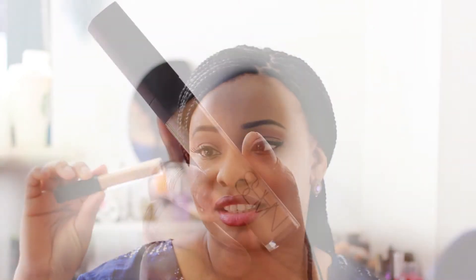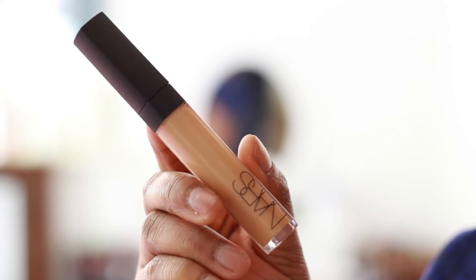I also picked up the NARS Radiant Creamy Concealer, obviously, because it's one of my favourite concealers. I don't have as much use for it anymore since the new foundation covers so well, but I just still got it just in case. My shade is Caramel, and I really love it. It's good for highlighting, which is what I'll be using it mainly for now.